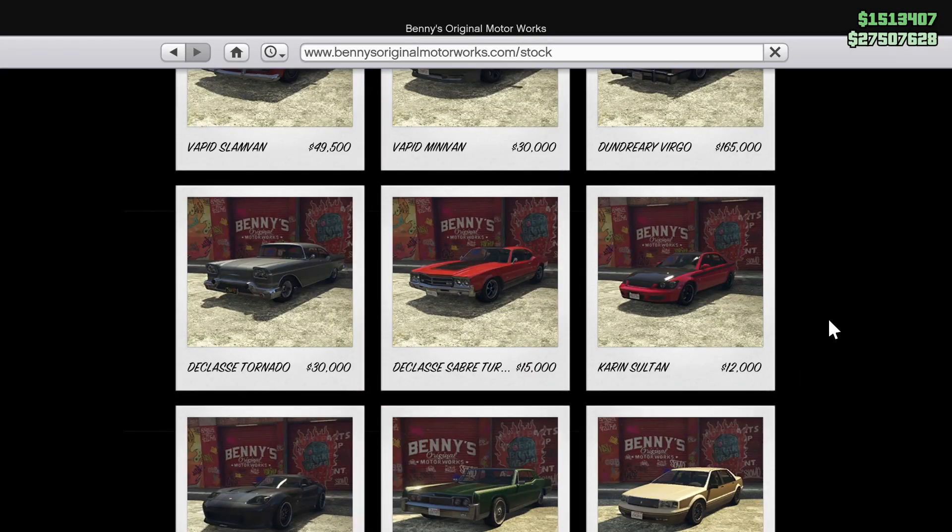If you're looking to grab one, you can buy a Karin Sultan off the Benny's website for $12,000, and then once you take it into the Benny's workshop you can upgrade it for just under $800,000. After adding all the customization your total is probably going to be around 1.2 or 1.3 million dollars, which is really good bang for your buck. I would highly recommend grabbing one — they're beautiful, a pretty consistent drive, they sound really nice, and you can make it completely unique to you.